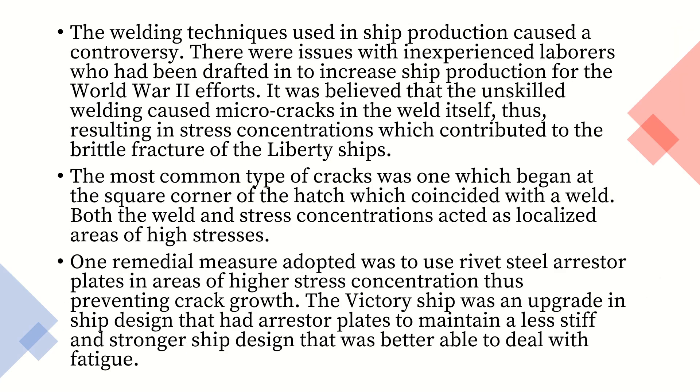The welding techniques used in ship production caused controversy. There were issues with inexperienced laborers who had been drafted in to increase ship production for the World War II efforts. It was believed that the unskilled welding caused micro cracks in the weld itself, resulting in stress concentrations which contributed to the brittle fracture of the Liberty ships. The most common type of crack was one which began at the square corner of the hatch, which coincided with a weld. Both the weld and stress concentrations acted as localized areas of high stress.